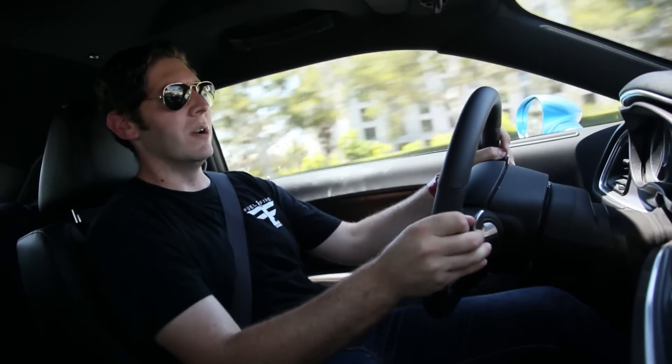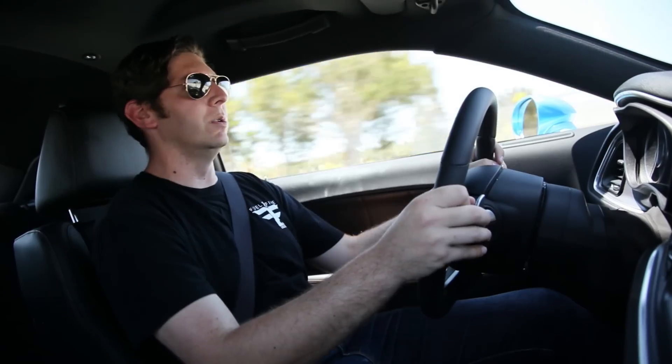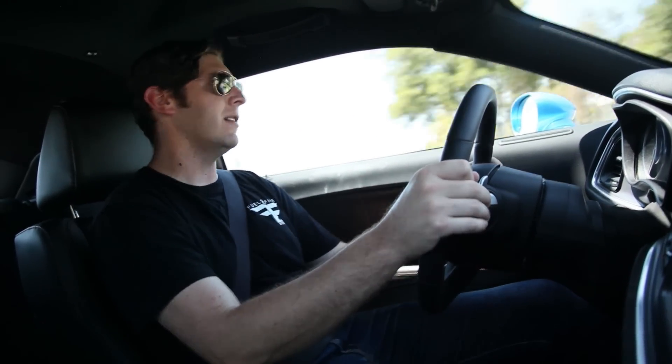Oh man, that engine note. The exhaust on this car is absolutely fan-fucking-tastic. It needed to be said. The car deserves it.